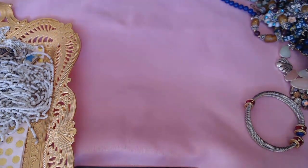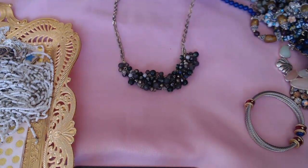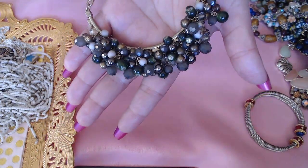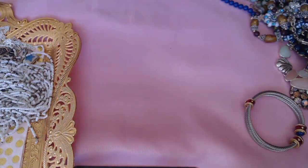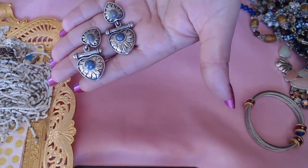Then we have a cha-cha necklace here and this one is by The Limited — beautiful olive colors. Next we have these earrings, heart shapes by Premier Design — these are really fun, look at how beautiful they are.